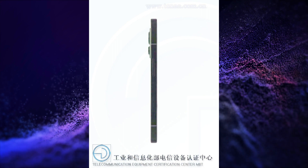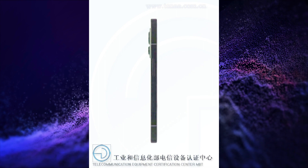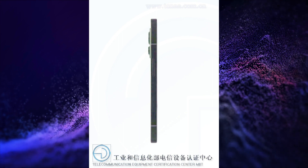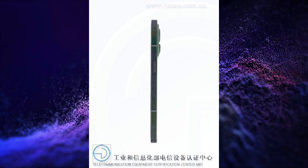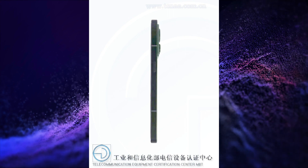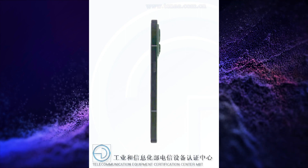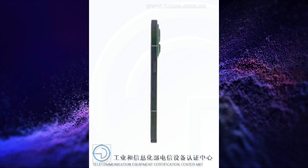It will run on Realme UI 3.0 based on Android 12, with LPDDR5 RAM and UFS 3.1 storage. It will feature NFC, Wi-Fi 6 or Wi-Fi 6E, and an in-display fingerprint scanner. It could come in 6GB, 8GB, and 12GB RAM variants with 128GB, 256GB, and 512GB storage variants. It will not have a headphone jack and will have a USB Type-C port for charging and data transfer.